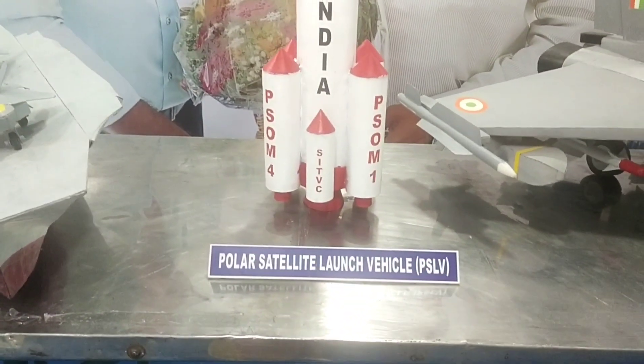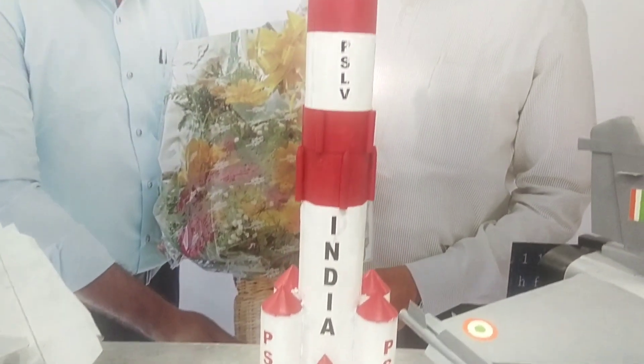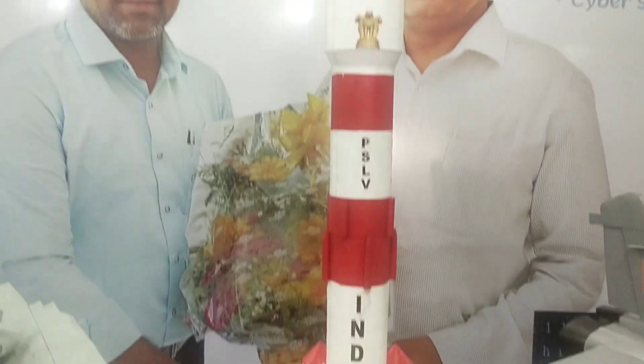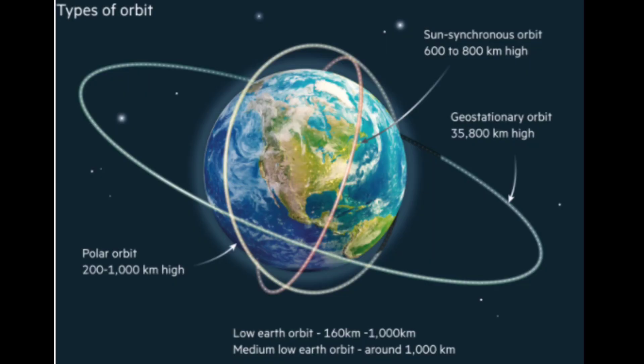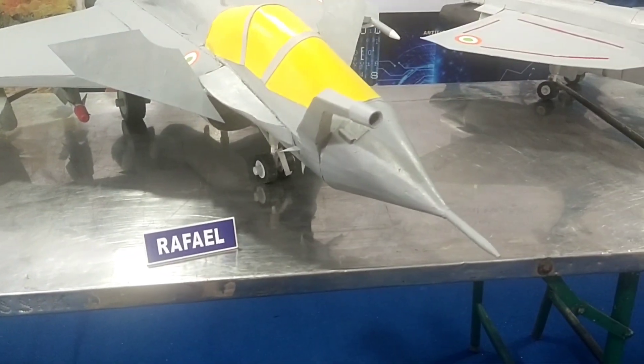The Polar Satellite Launch Vehicle is the third-generation launch vehicle of India. It is the first Indian launch vehicle to be equipped with liquid stages. It was developed to allow India to launch its Indian Remote Sensing satellites into sun-synchronous orbits.